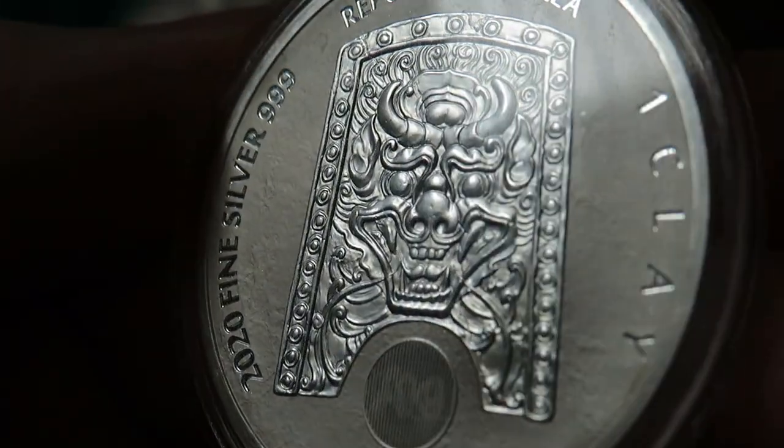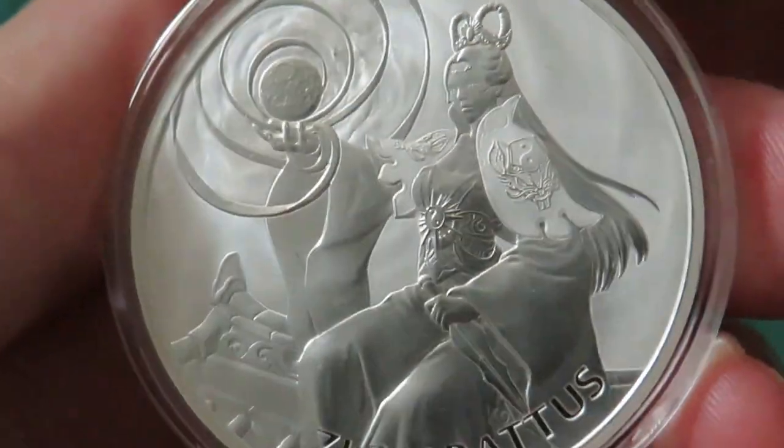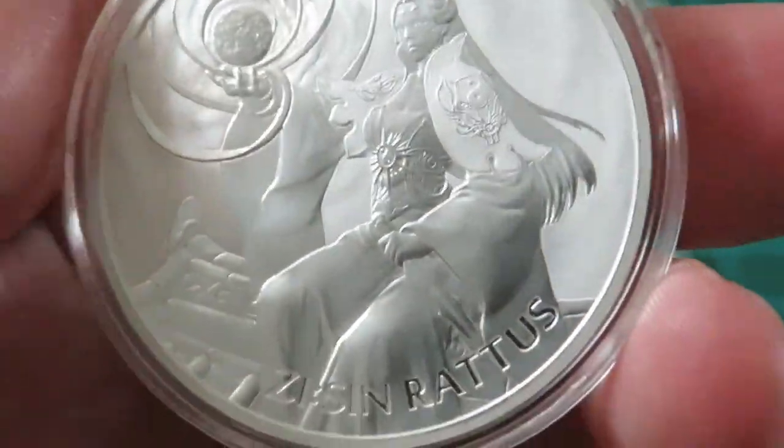There you go, guys. I'll leave you with that lovely, lovely image right there. Thank you so, so much. I really hope you enjoyed that. I know I did. Take care of yourselves and cheers.